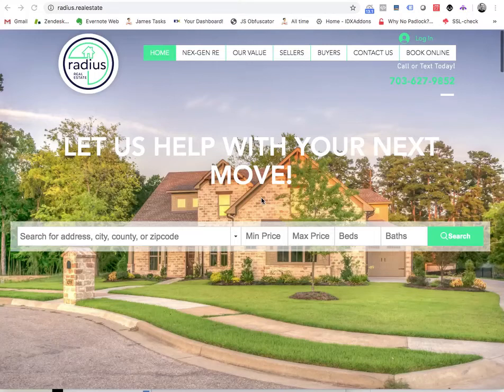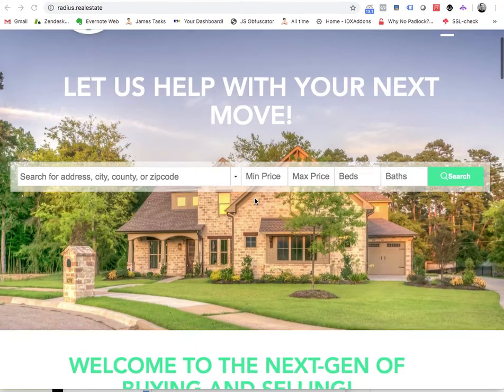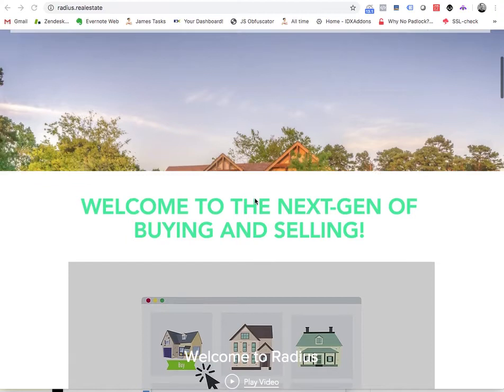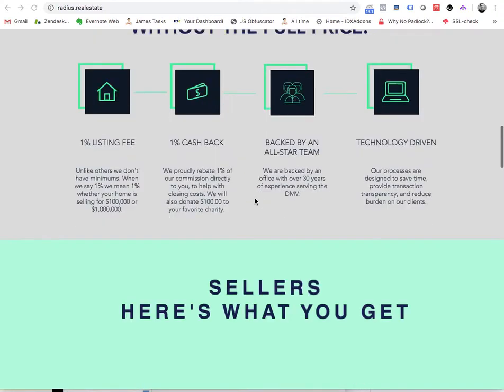I want to show you the new Radius.RealEstate website. This is actually a Wix website with IDX Broker integrated into it. These folks work in the Bright MLS area, so if you live around Washington DC or Virginia, you can see they've done a beautiful Wix website.